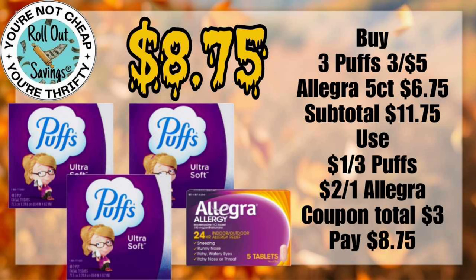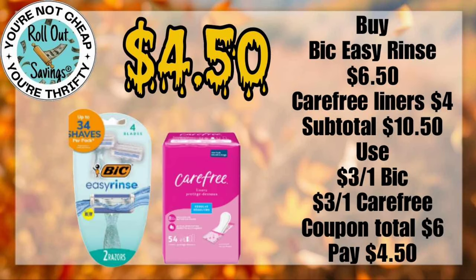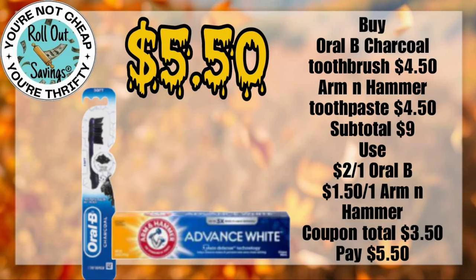On this deal here for $8.75, you're going to get three of the Puffs and some Allegra. For $4.50, you can get the Bic Easy Rinse Razor and some Carefree liners. For $5.50, you can get your Arm & Hammer Advanced White toothpaste and an Oral-B charcoal toothbrush.